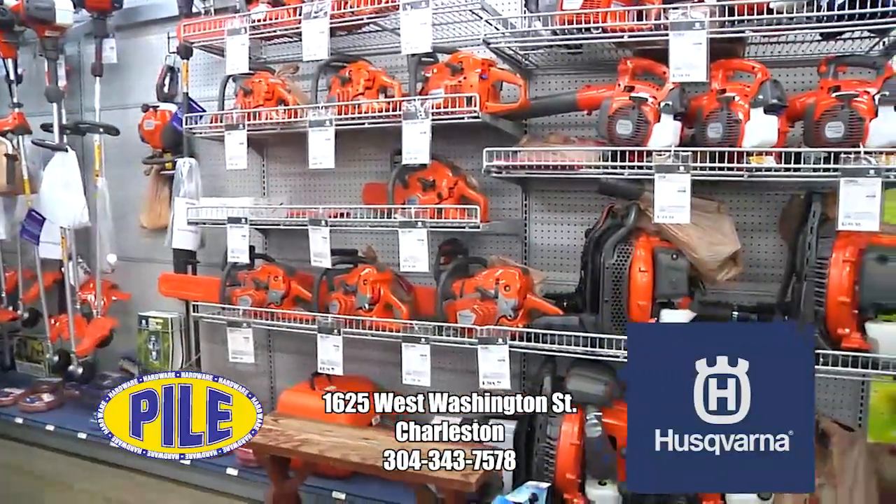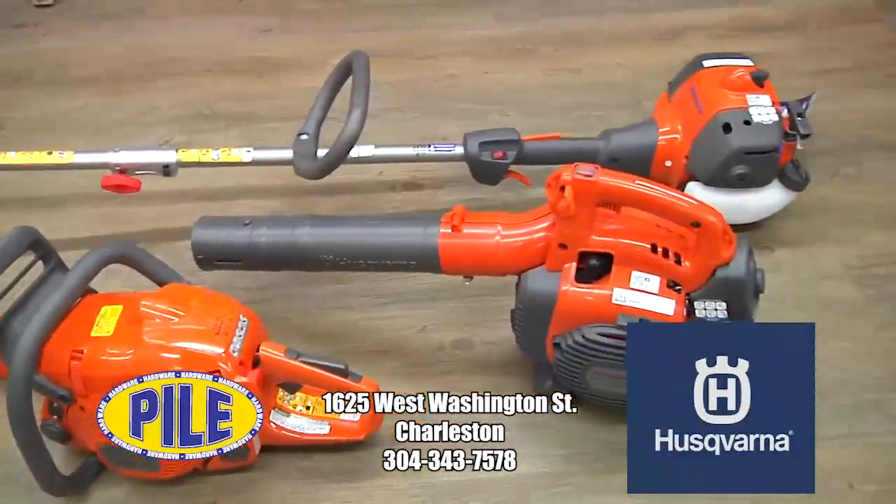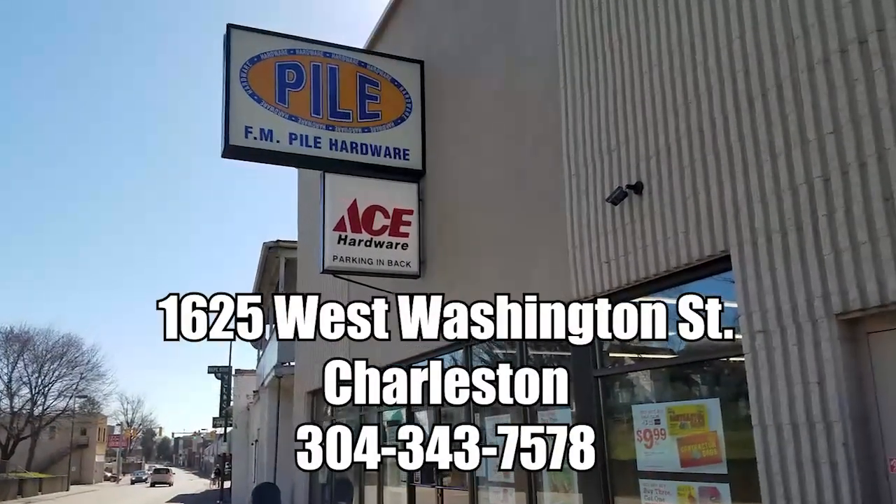Then finish your yard work with a Husqvarna trimmer, blower, or chainsaw from Pile Hardware. And remember, we service the brands we sell. Pile Hardware. Where else?